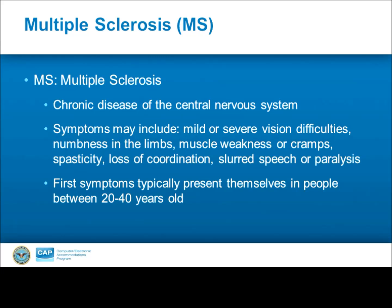Additionally, roughly half of individuals diagnosed with MS experience cognitive impairments, such as difficulty with concentration, attention, or memory. However, these symptoms are usually mild and often go overlooked. Usually, the first symptoms of MS present themselves between the ages of 20 to 40.